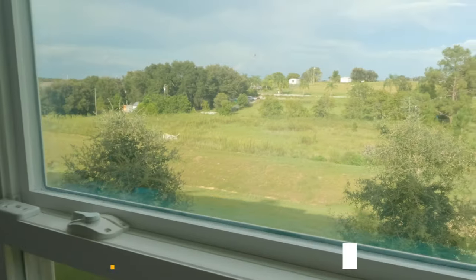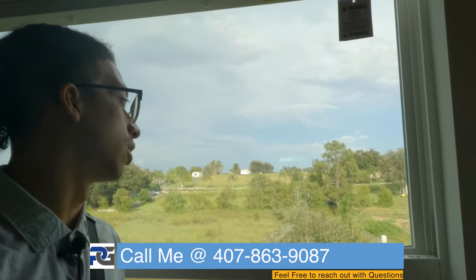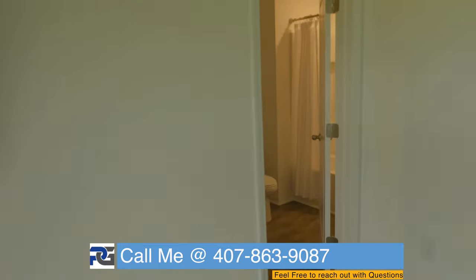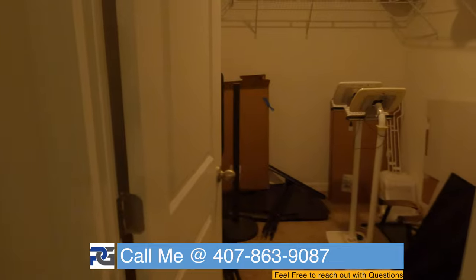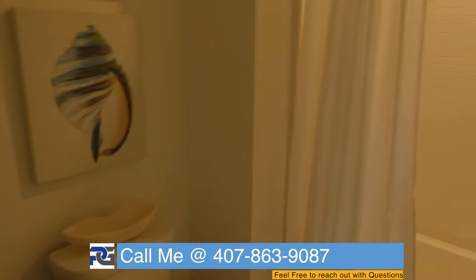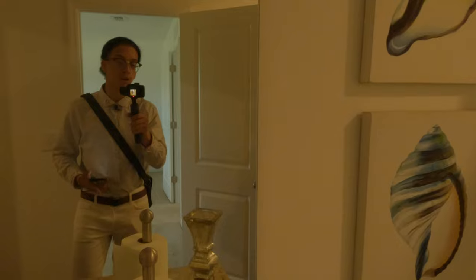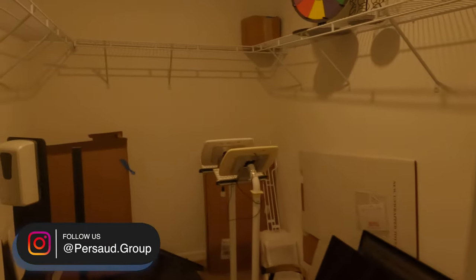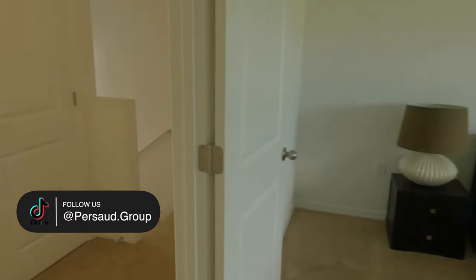I actually just finished closing my first home over here in Davenport for my client, Mr. Nelson — I appreciate you so much. And here is what your master bath is looking like. I've noticed a lot of people are looking for that lower price point around $300,000, $320,000, or even $250,000, so I thought this would be a great video to show you options still available for around $300,000. Here's the walk-in closet.